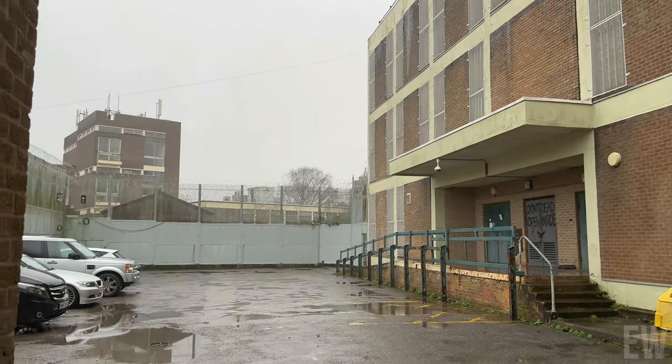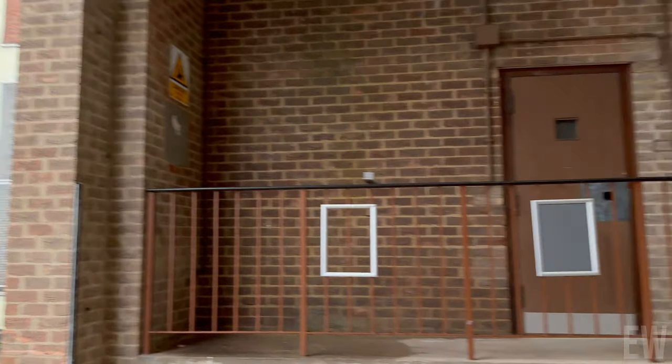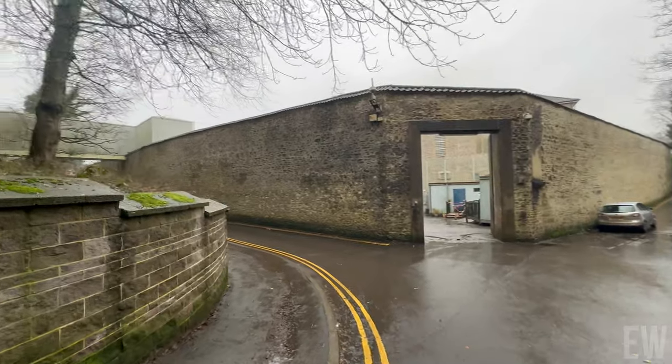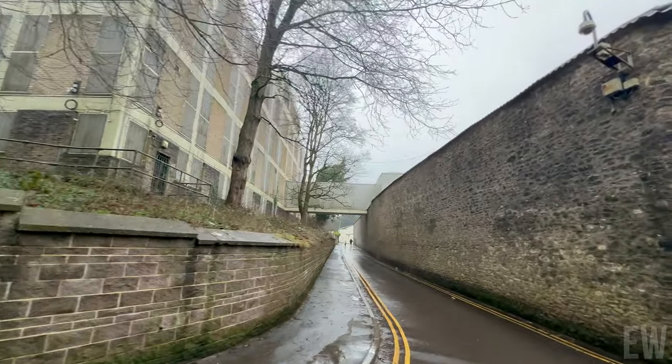Lots to see, and join us along the way. Well guys, this is one of the lots for the prison. This is the little tunnel bit — they would have come through to drop the prisoners off. This is one of the entrances. I love that little internal walkway.